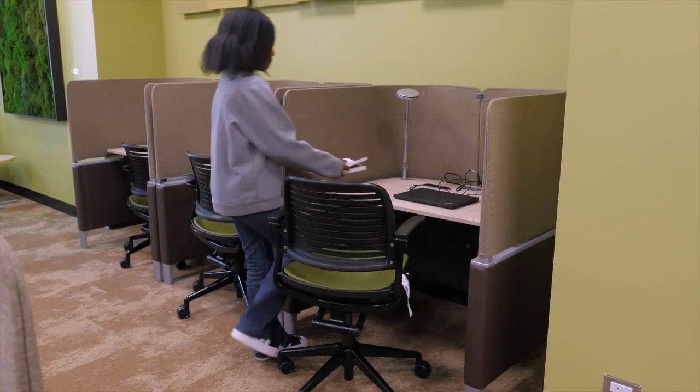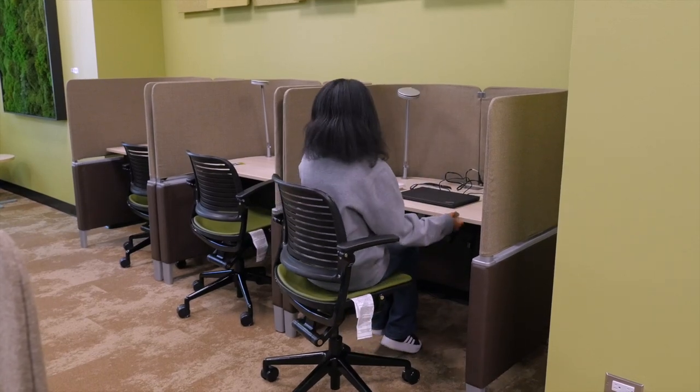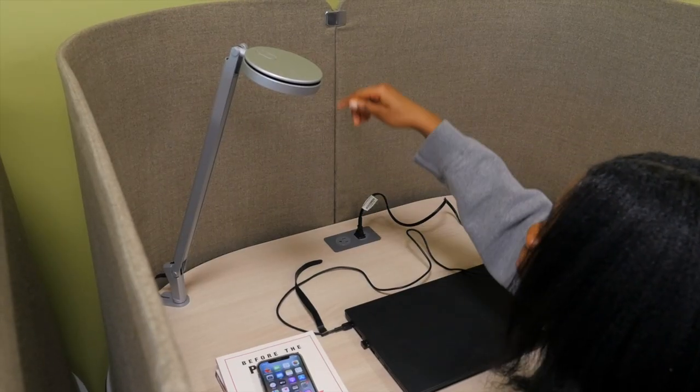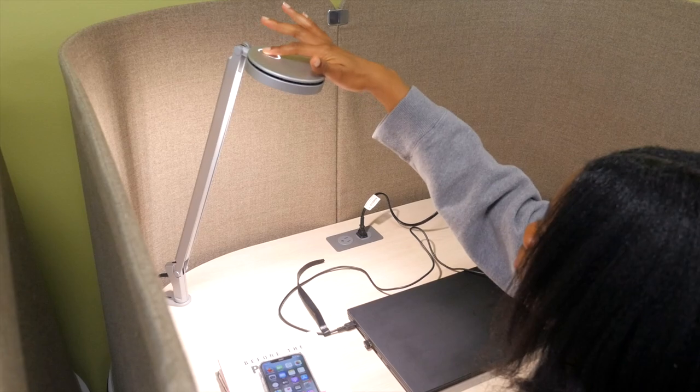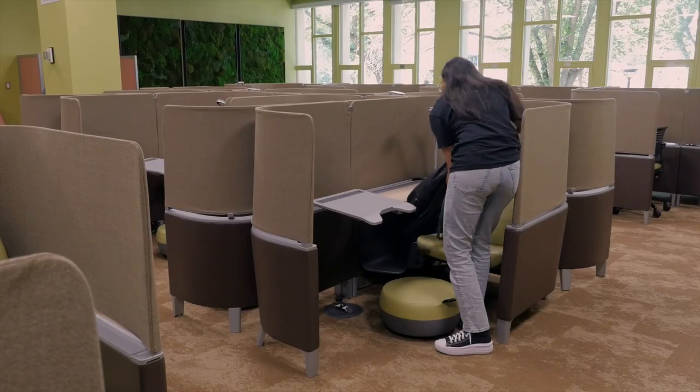If you prefer a more traditional study setup, check out our individual study carrels. Each station is equipped with plug-ins and lighting that you can control, and a height-adjustable seat.